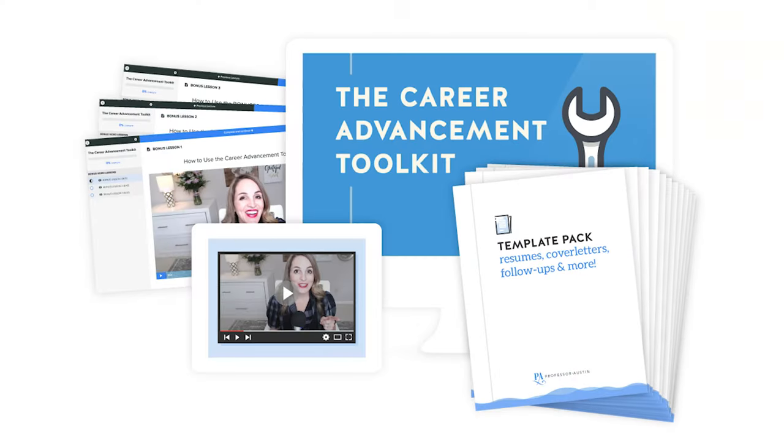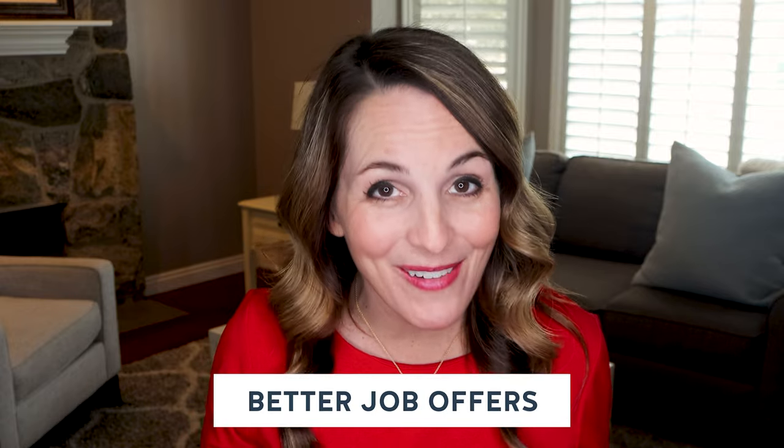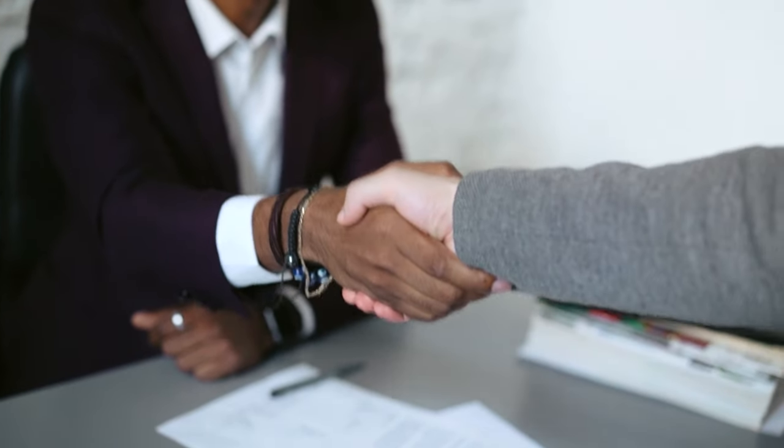Before we get started, if you have not yet grabbed your copy of the Career Advancement Toolkit, be sure to snag it today. It's an exclusive suite of resources designed to help you land more interviews and better job offers — video lessons, instructions, templates, guides, and checklists to help you put your best foot forward and secure your next position with confidence and ease. I'll place a special limited time link for you in the description below.